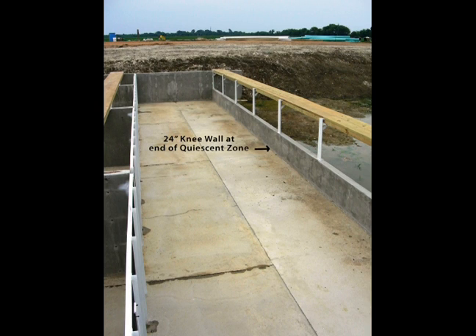In later designs, the trough was eliminated and replaced by a 24-inch high knee wall to assist in solids settling and removal. Removing waste solids generated from fish in the system significantly reduces the amount of waste that needs to be processed by the remaining pond volume and allows for higher feeding rates and greater production efficiency.